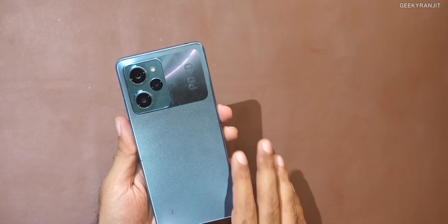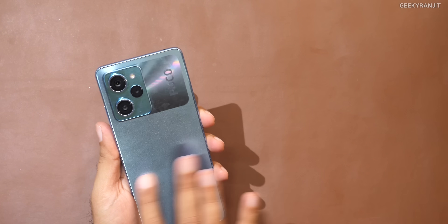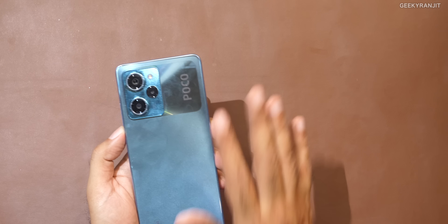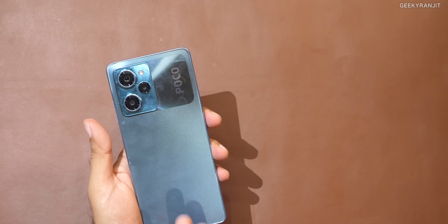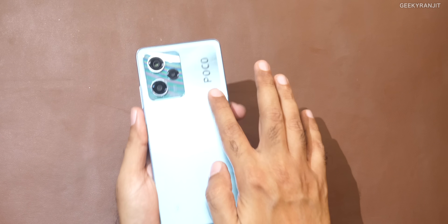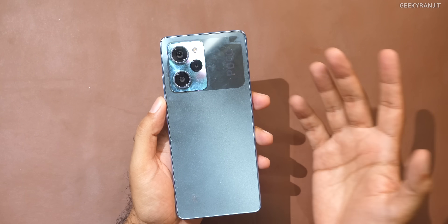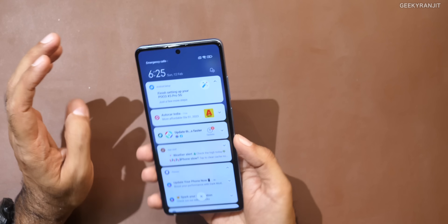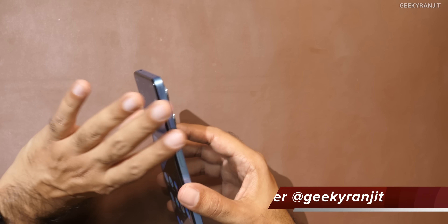One thing to note is that the entire build is actually plastic. This is not glass like the Redmi Note 12 Pro, which has a glass back. So this is completely plastic. At least in this color it resists fingerprints a little bit, but at certain angles you will notice them. The phone feels very, very light to hold, which is a good thing, but it does feel a lot lighter than you'd expect for this size.